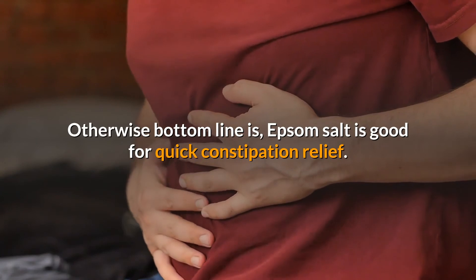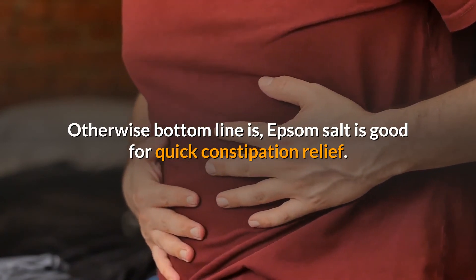The bottom line is Epsom salt is good for quick constipation relief. If you enjoyed the video, give it a thumbs up and share with your friends. Subscribe to the channel to watch more videos.